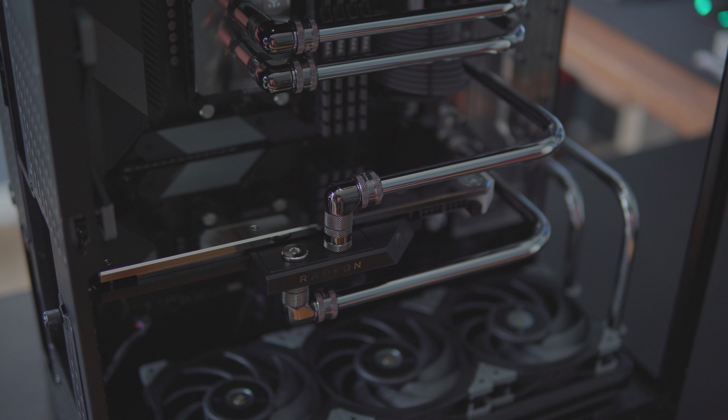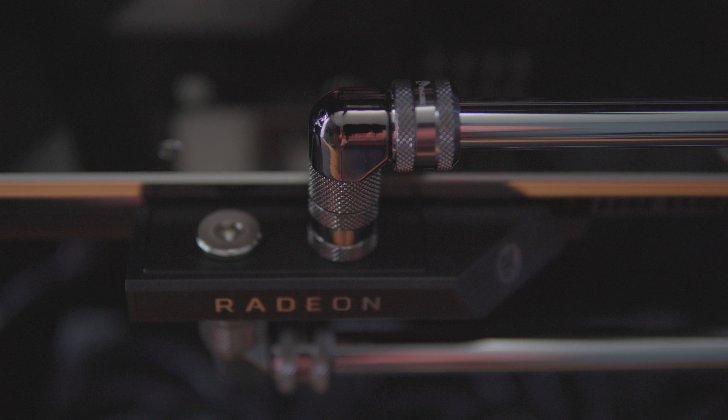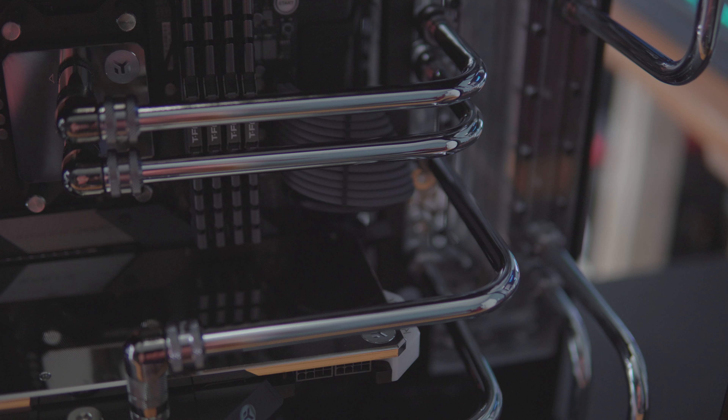I really do like the Bykski fittings that I chose — the gunmetal gray. I think it works perfect. It actually looks like it needs another GPU. On a 6800 XT I was actually considering picking one up if I could find one, but I think it looks great.